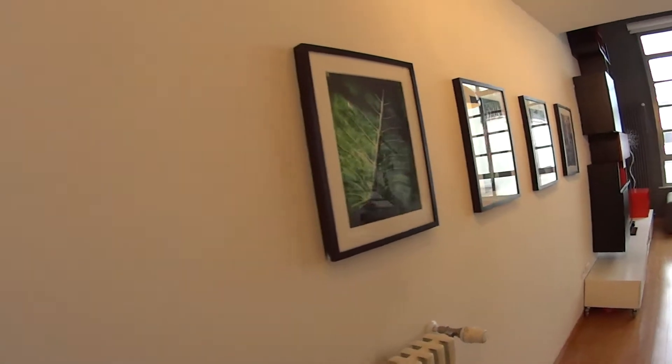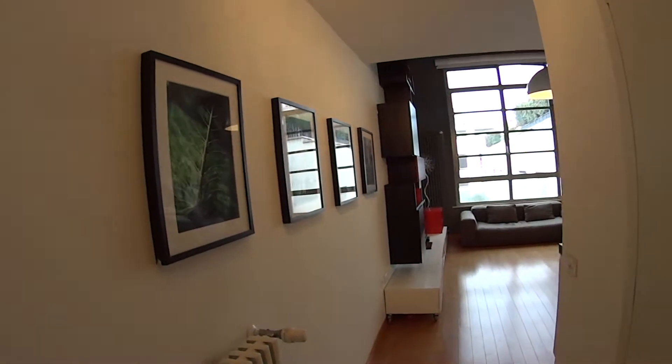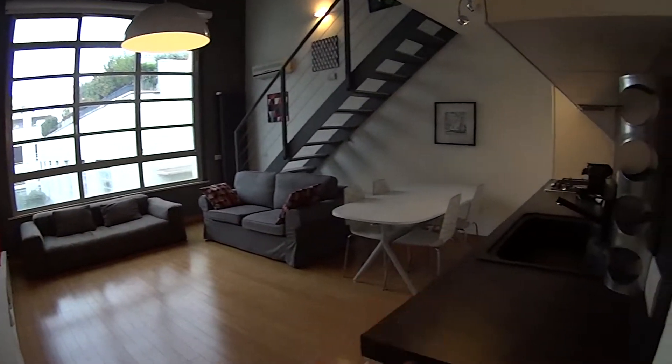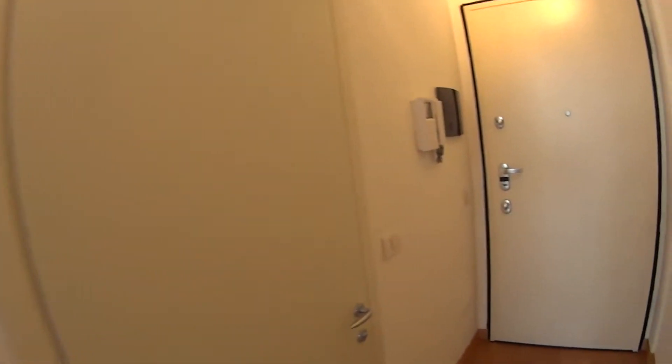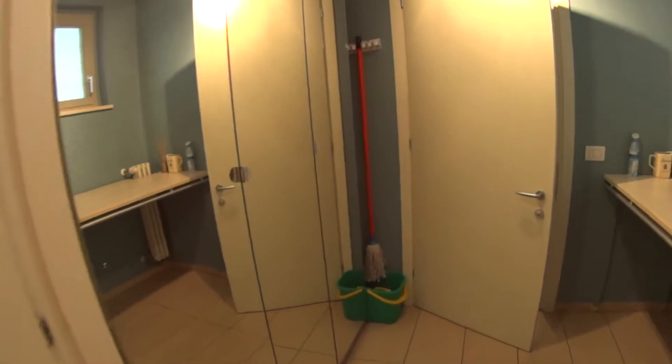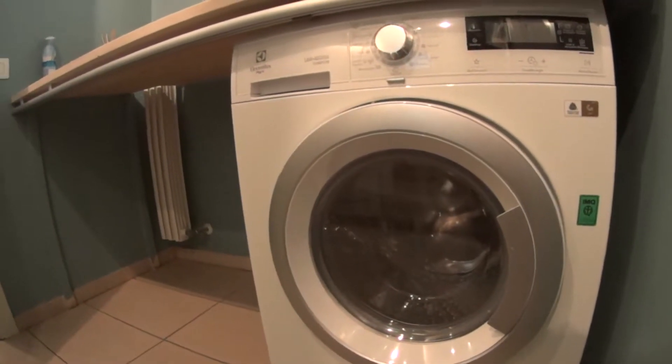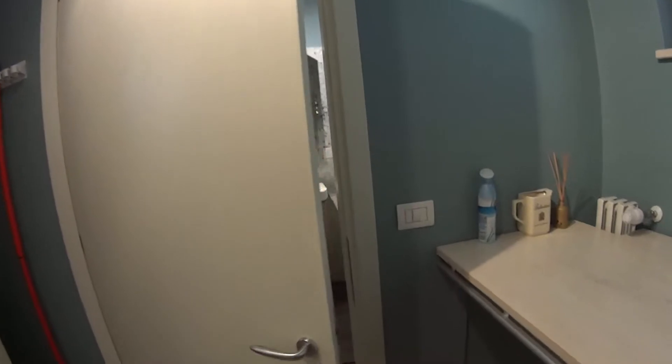We're now walking into the hall, where the living room and the kitchen are. Through this door at the entrance we access the laundry, where we find the washing machine. We have a dryer included as well, a spacious closet, and we also find the bathroom.